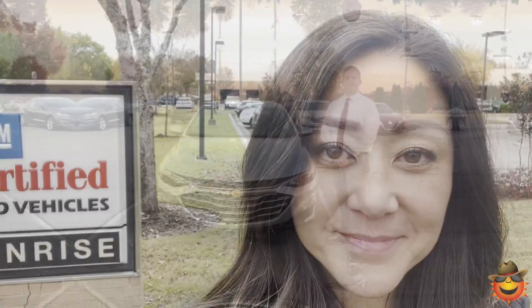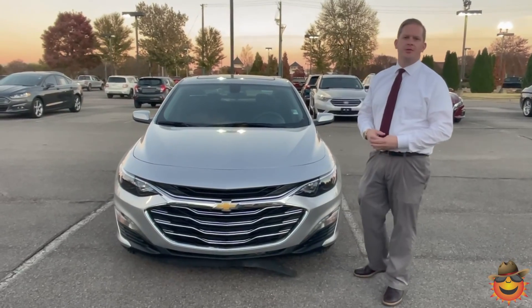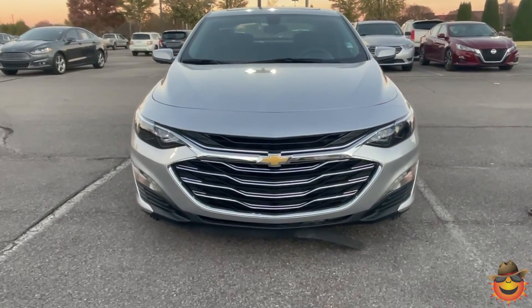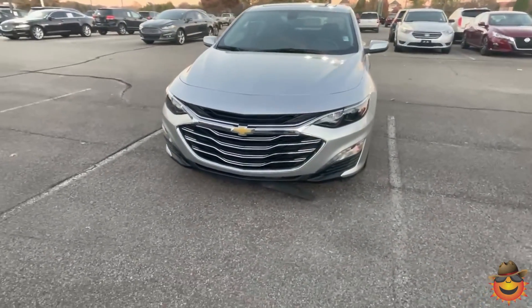We're going to show you why a GM certified car is just like brand new. Hey, this is Sean from Sunrise Carvell, Sales Manager out here. This is our 2021 Malibu — a really nicely slightly pre-owned, like-new Malibu.